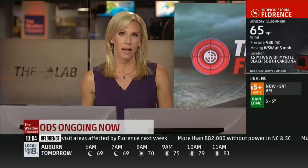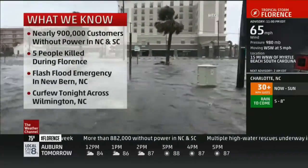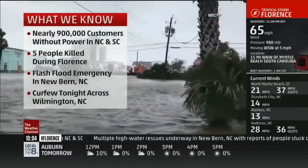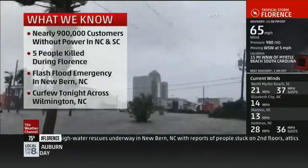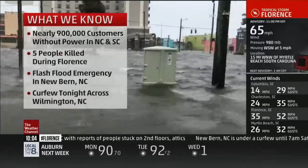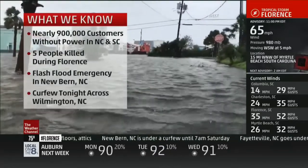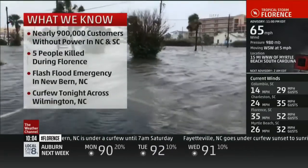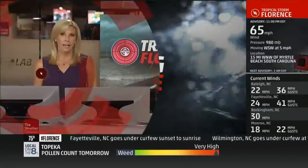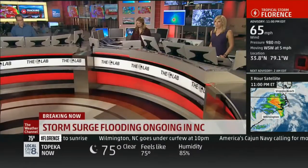We want to get you updated about what we know right now. Tonight, nearly 900,000 customers are without power, the most across North Carolina with over 750,000 there in the dark. Five people now confirmed dead. A flash flood emergency is in effect, including New Bern, where hundreds of people were rescued and still more than 100 waiting to be rescued tonight. Much of North Carolina under a curfew right now, which went into effect at 10 o'clock tonight and will continue until 6 a.m. tomorrow morning.